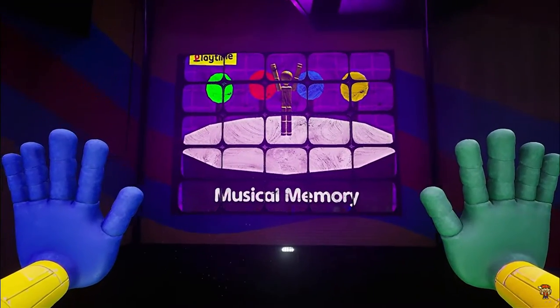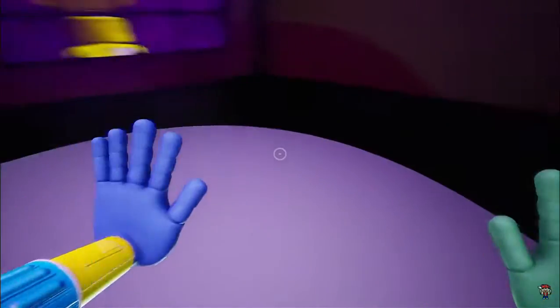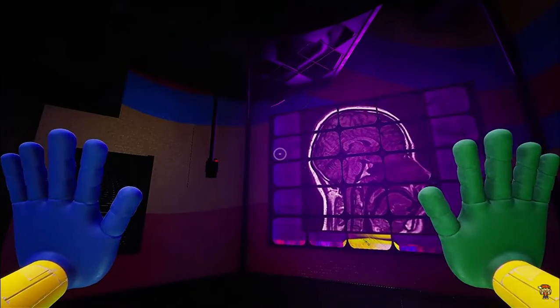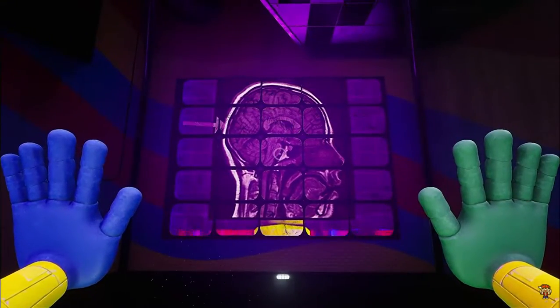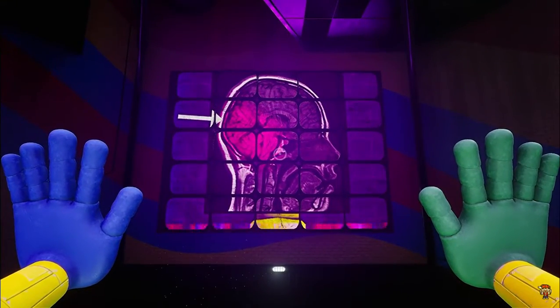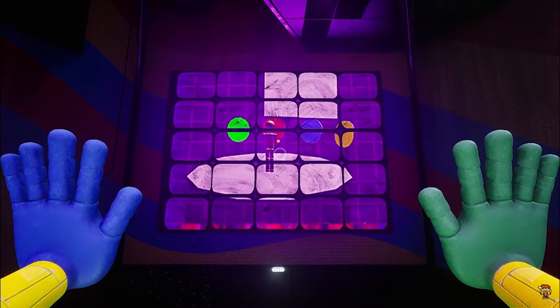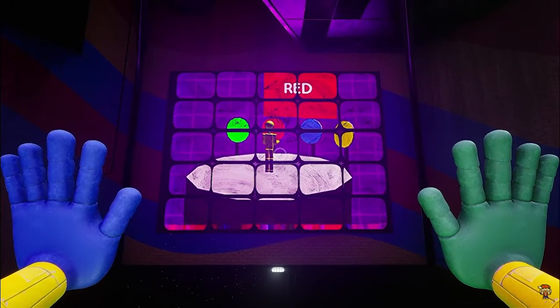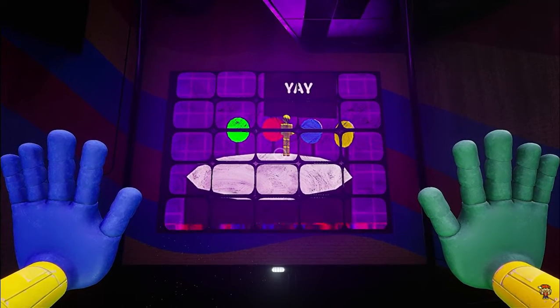Welcome to Musical Memory. This advanced memory and cognitive recognition test is designed to stimulate several segments of the brain, allowing us to see how quickly and efficiently your brain works. A sequence of colors will be shown, and you must recreate the exact sequence using the buttons around you.